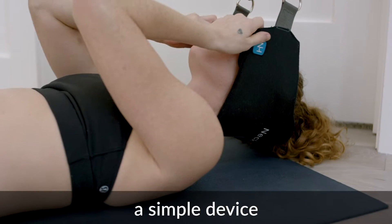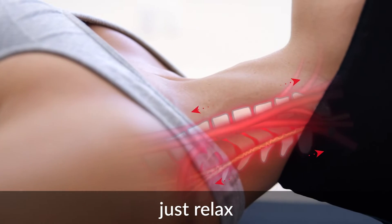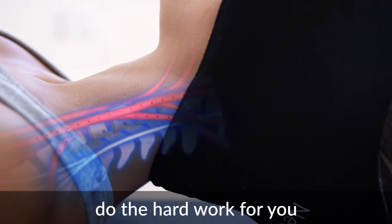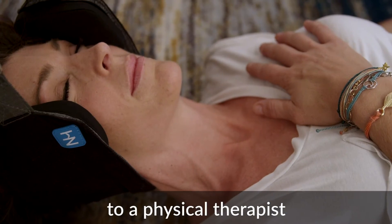The Neck Hammock is a simple device that provides neck pain relief in just 10 minutes or less per day. All you have to do is relax and let the magic of cervical traction do the hard work for you. It is the most effective way of alleviating neck pain — no bulky equipment or visits to a physical therapist.